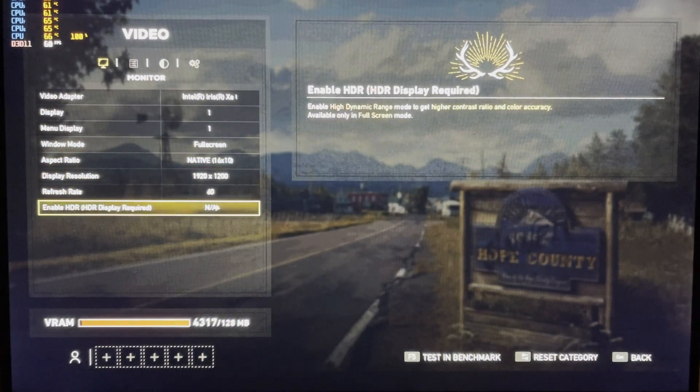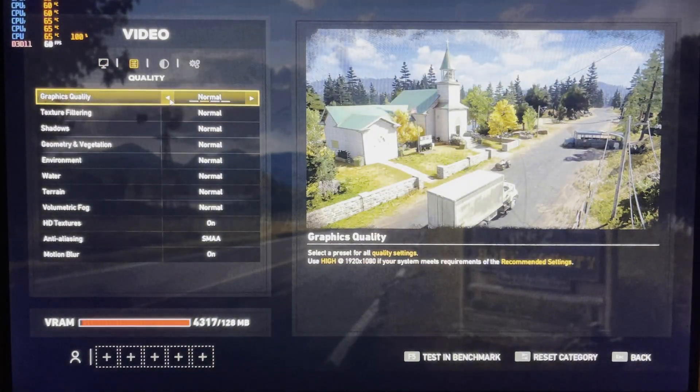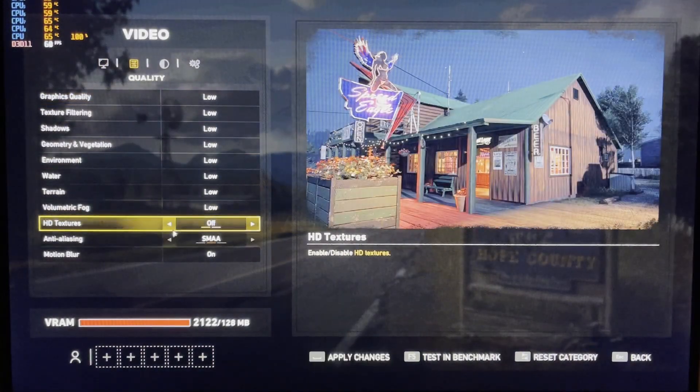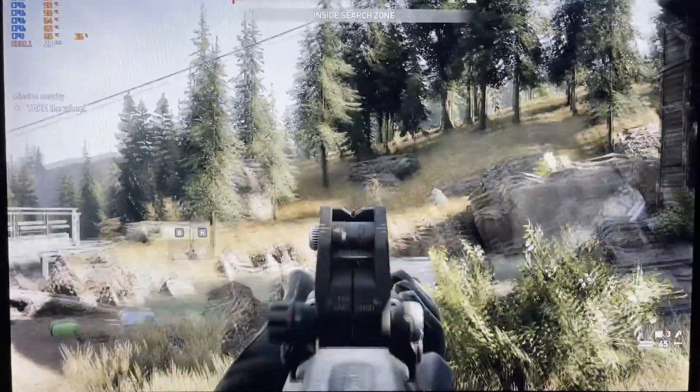Starting up Far Cry 5 and applying the lowest settings at Full HD plus resolution will probably be too high for this graphically demanding game, and we will probably need to lower the resolution. Let's check it out.